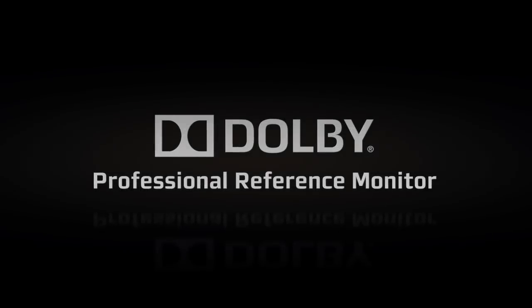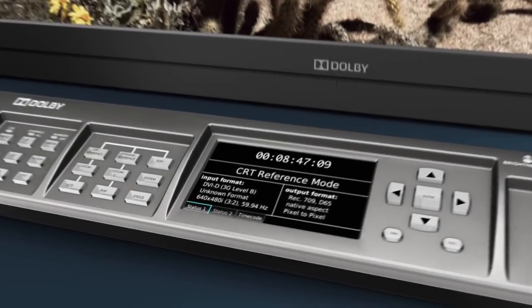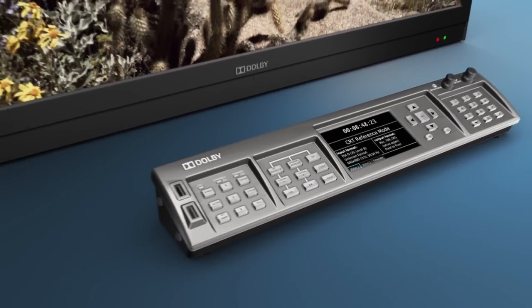As we all know, we have been fighting the loss of the CRT, and there have been a lot of contenders that have come along trying to occupy that vacancy, that vacant spot in our workflow. Dolby has had a history of setting quality standards. The Dolby Professional Reference Monitor is no different.